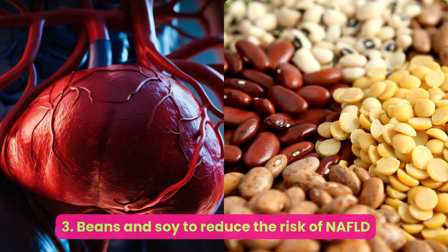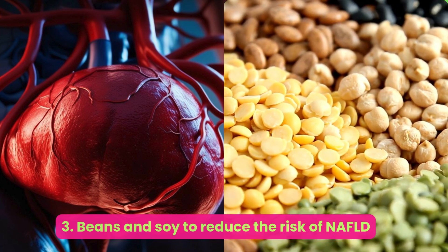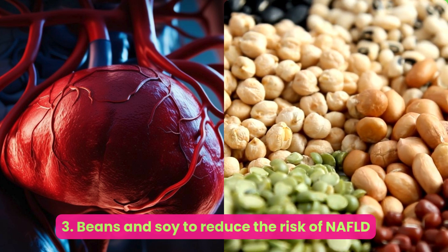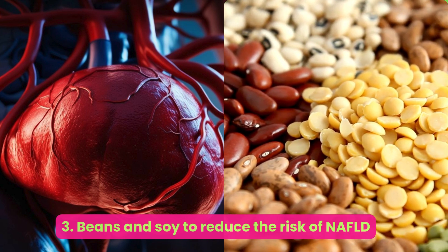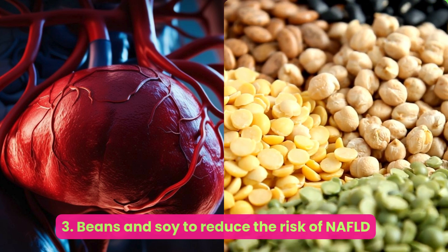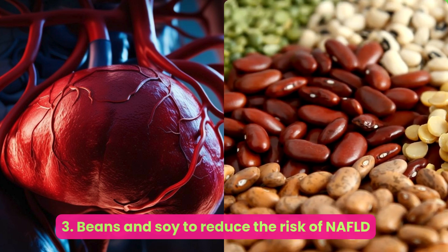Number three: beans and soy — to reduce the risk of NAFLD. Both beans and soy have shown promise in reducing the risk of NAFLD. A scientific overview of diet and liver disease points out that legumes such as lentils, chickpeas, soybeans, and peas are not only nutritionally dense foods but also contain resistant starches that help improve gut health. Consumption of legumes may even help lower blood glucose and triglycerides in people with obesity.